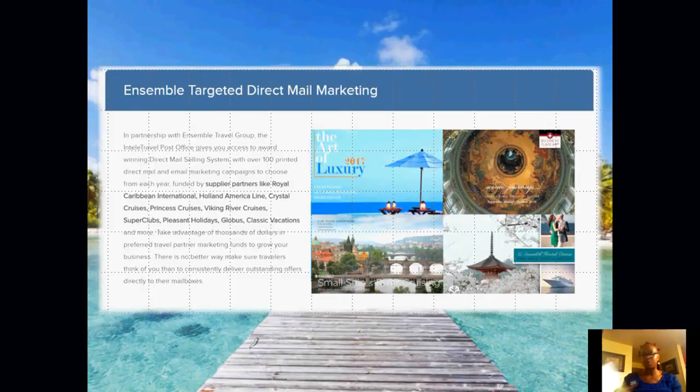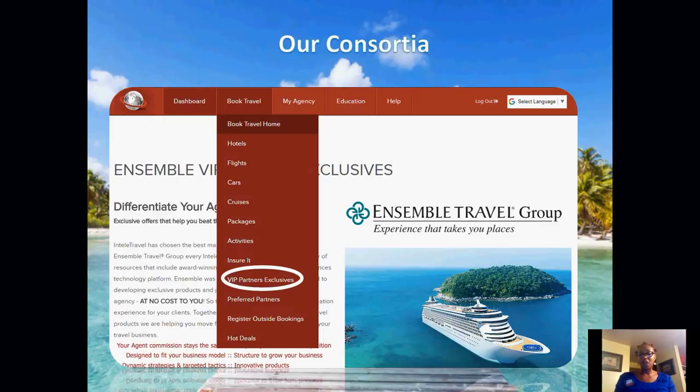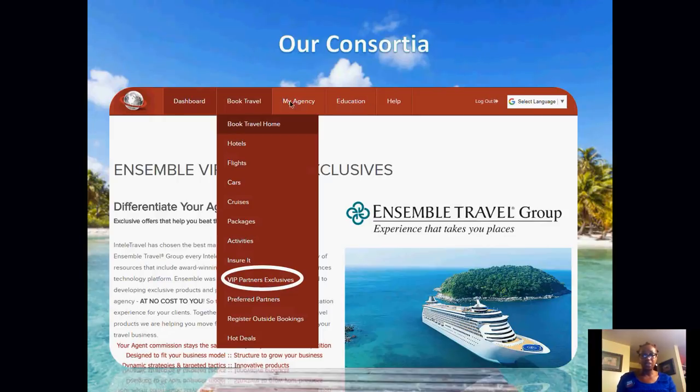There's no extra cost for these tools — just utilize them to increase your commission. Ensemble is our consortium. To find them, go into the book travel tab, pull to VIP partner exclusive, and you'll see Ensemble there. In the Ensemble search area you can select from cruises, hotel offers, or suppliers and type in your client's information to see what comes up. Pay attention to three icons: the flowery icon indicates a sailing from Ensemble for a supplier; the star icon indicates the sailing has an Ensemble exclusive offer like onboard credits; and the ship icon indicates an Ensemble hosted cruise with a host on the ship.